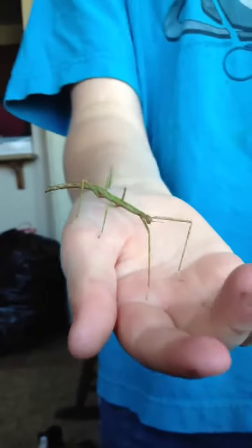Welcome to another episode of Plug Man Adventures. What do we have here today? Here's Rose, my pet stick bug. She used to be only that big. Now she's that big.